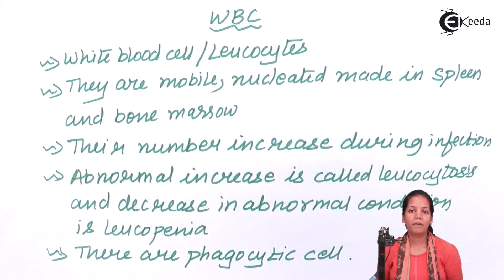WBC are white blood corpuscles. They are also called as leukocytes. They are nucleated, mobile, and made in the spleen and bone marrow.